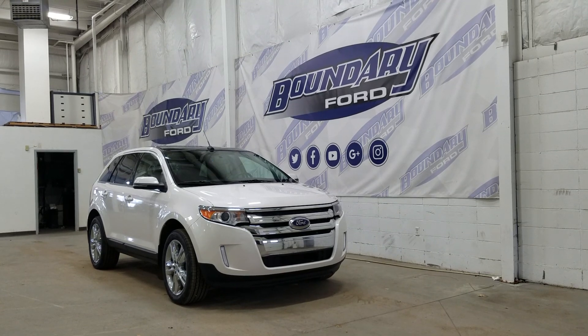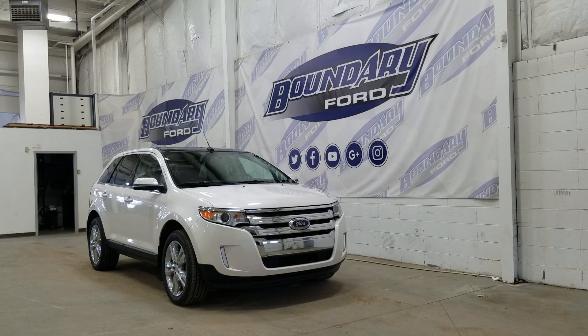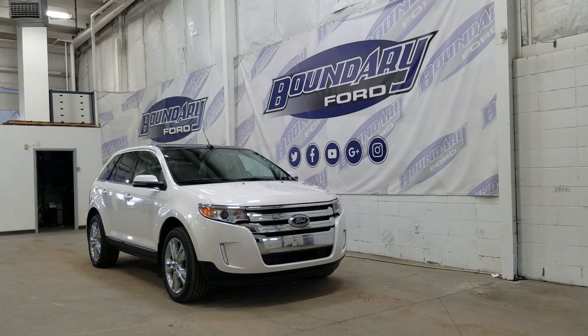The exterior color is white platinum, and under the hood we have a 3.5 liter engine paired to a 6-speed automatic transmission.